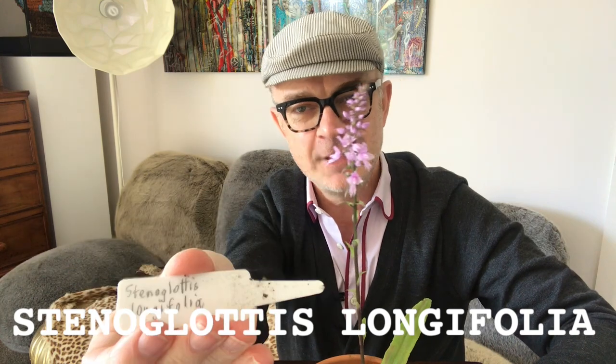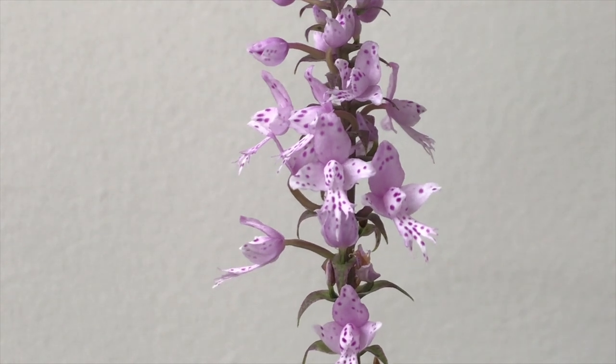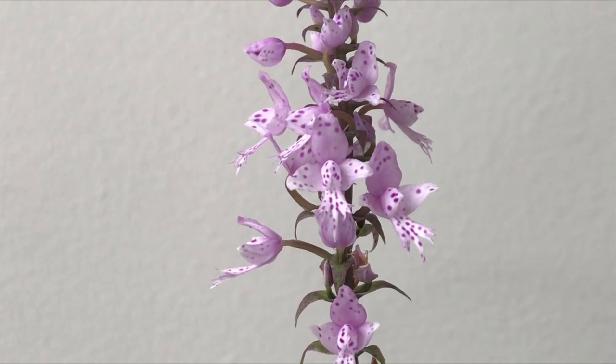So my terrestrial orchid collection grows with this lovely South African species — Stenoglottis longifolia. I couldn't work out what 'steno' or 'glottis' means, but 'longifolia' likely means long-leaved. It was named in the 1830s during a period of extensive botanical exploration in South Africa, so it was probably named after whoever discovered it.